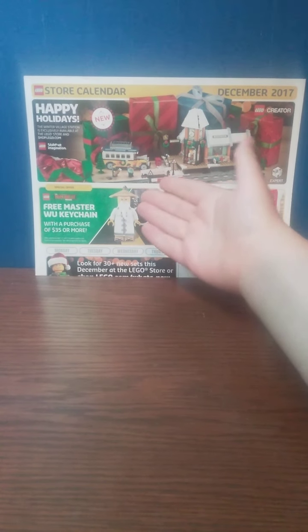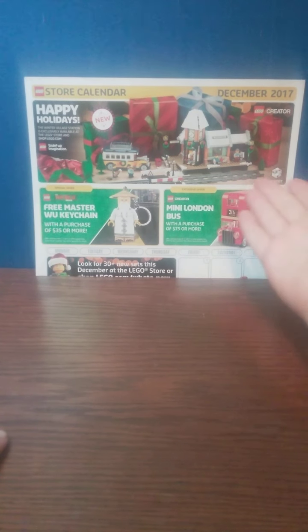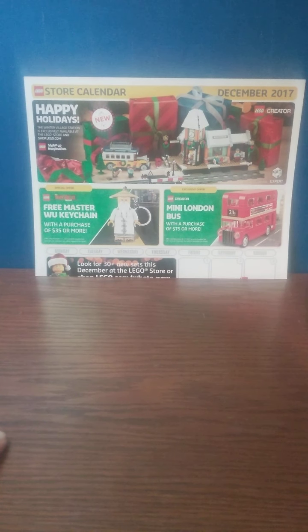That explains why we have the Winter Village Station — or Winter Village set — at the top right here. Very interesting looking set, obviously one I didn't pick up.